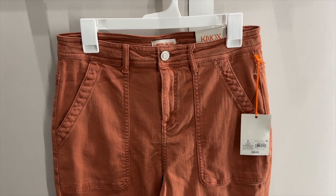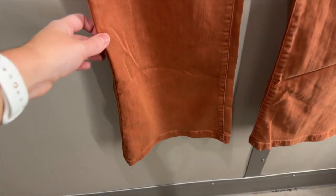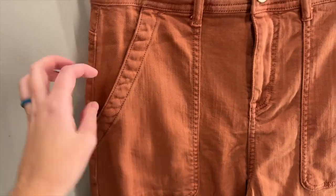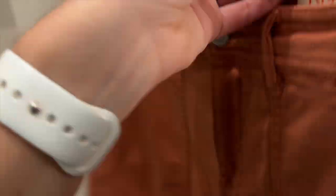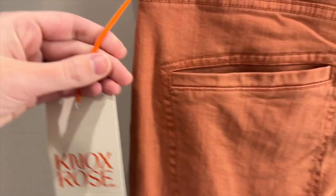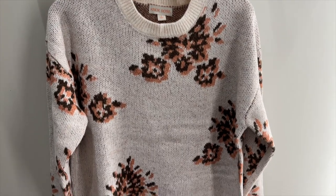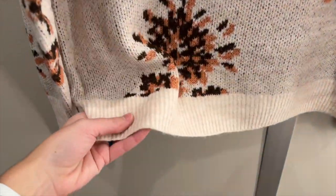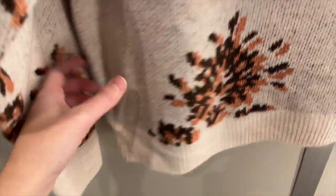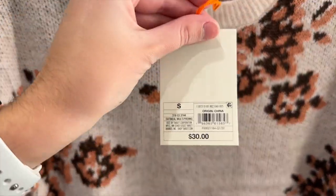Next, I found these clay colored high rise pants. They have a flared leg and the classic Knox Rose pockets sewn on the outside. They have a zipper fly and the back pockets are simple open pockets. I tried these on in a size 8 and they were $35. To go with the pants, I grabbed this patterned sweater — it's a cream color with patches of floral and brown, the same color as the pants. I tried this on in a size small and it was $30.